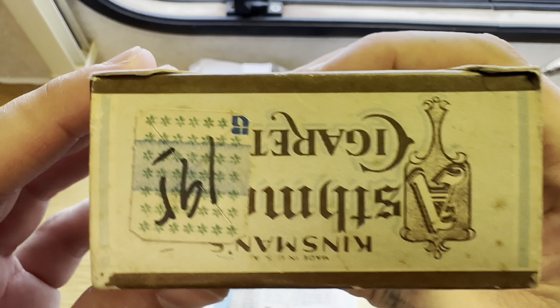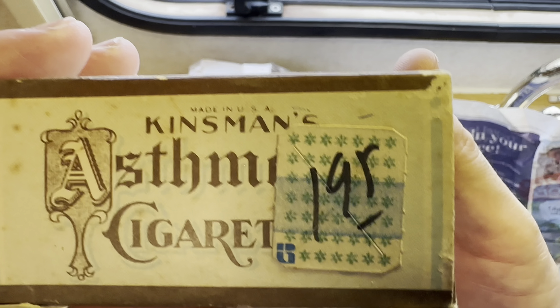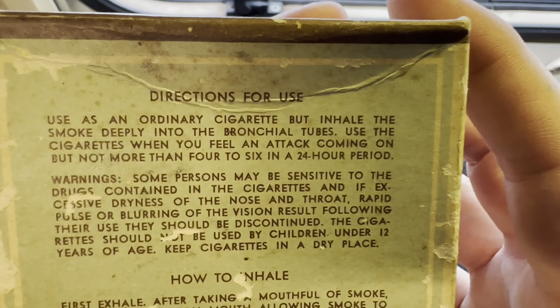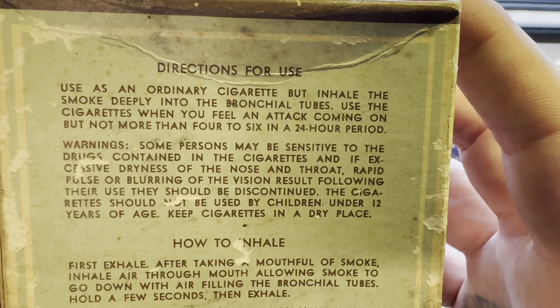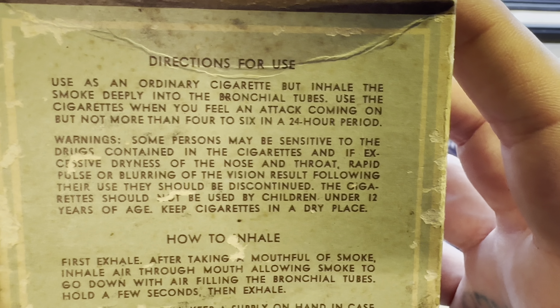'Buy Kinsman's Asthmatic Powder at your druggists' — druggists must be like a pharmacy back in the day. Is this a tax stamp? Looks like a tax stamp. Directions for use: use as an ordinary cigarette but inhale the smoke deeply into the bronchial tubes.